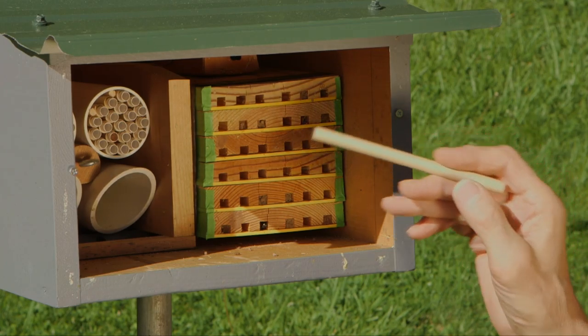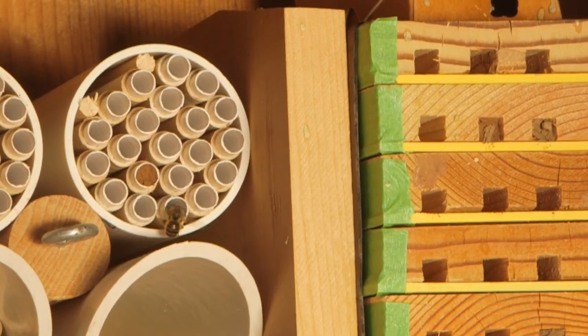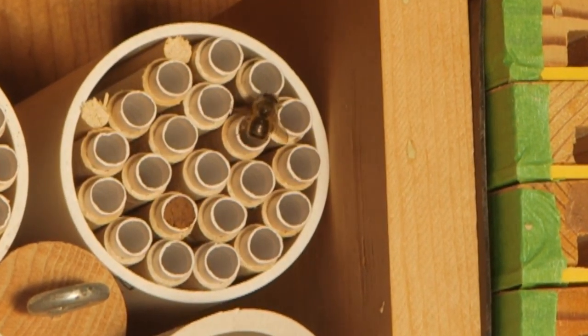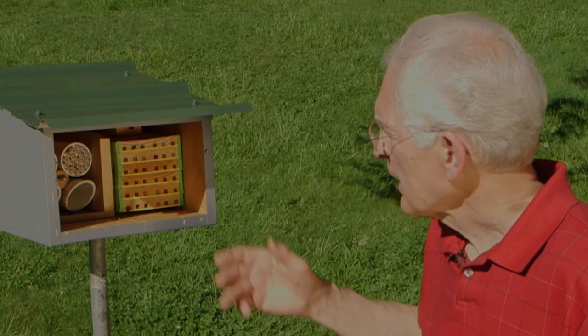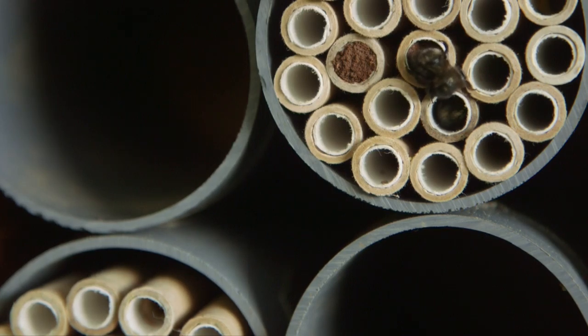Do they sting? The females have stingers but they're non-aggressive. They'll only sting if you take one and pinch it, and then it's a very mild sting. A bee just backed into that tube there to lay an egg — that process is done. Now she's going to be going to get some mud to create that cell and then keep moving to the end of the straw.